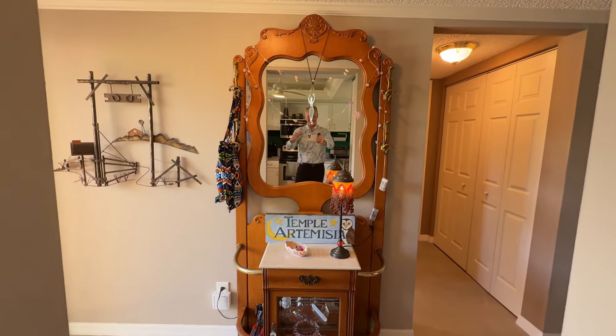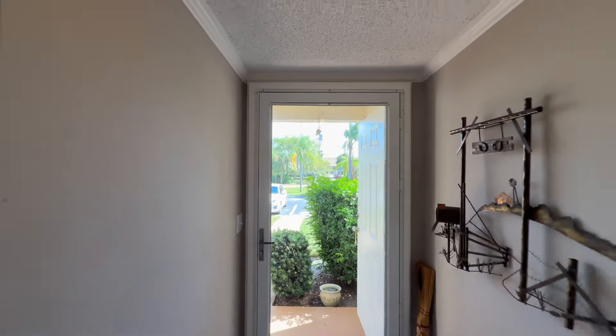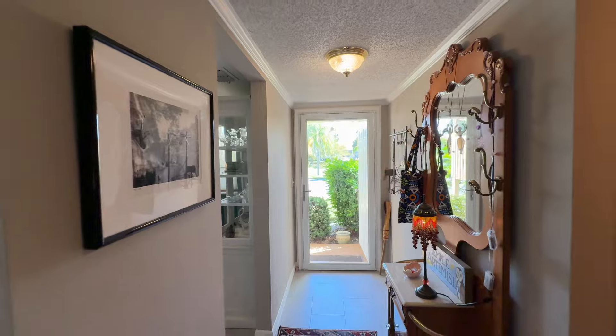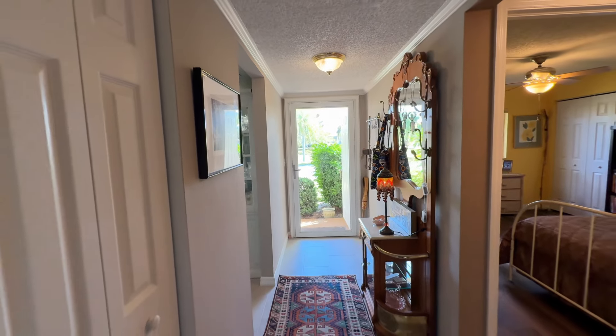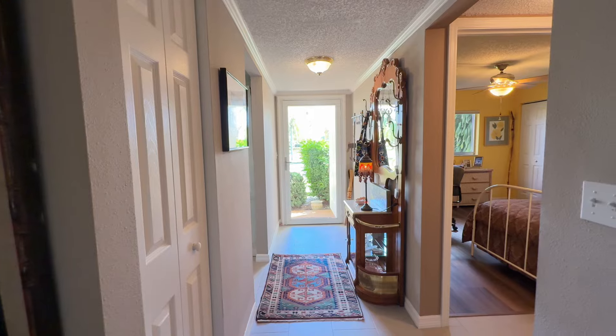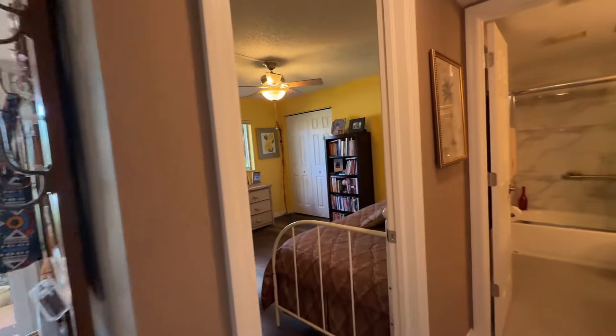Hello everybody — thank you, and please subscribe to the channel. Let's look at the entrance from a different angle. Looking down the hall from the living room, you get a real nice feel for that beautiful glass door on the front that just lets in all that great southern exposure light.